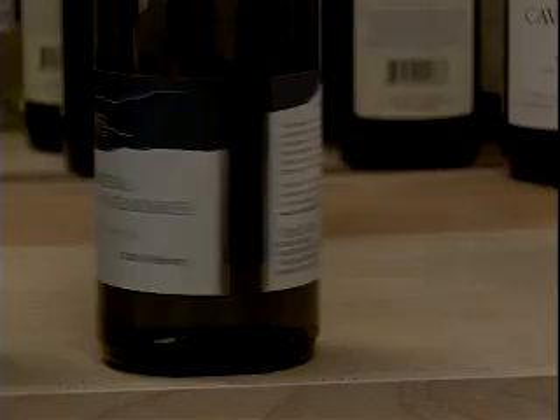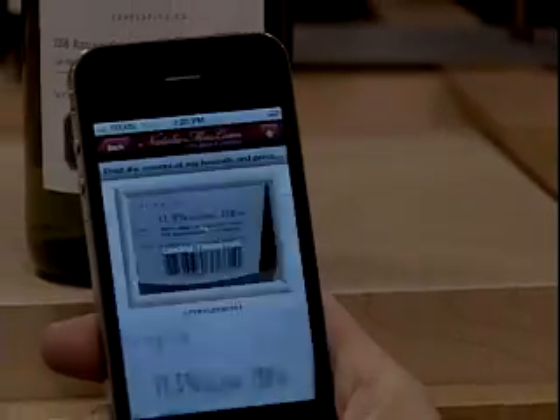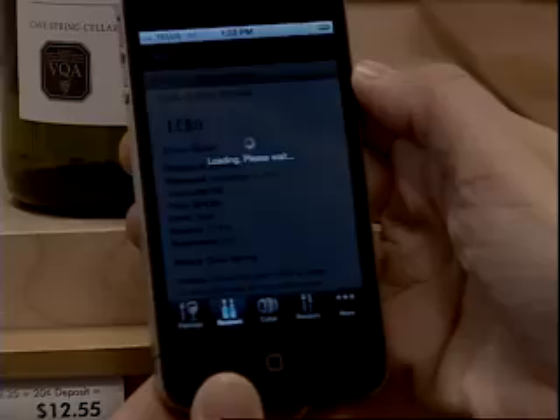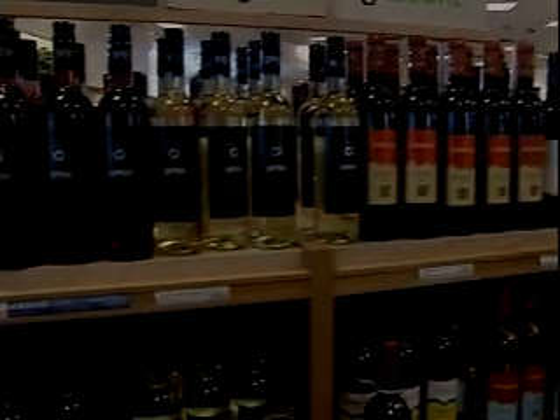Natalie McLean is carrying one in her hand — it's a smartphone app. Using the phone's camera, you capture an image of the bottle's barcode. The app then searches 150,000 wines and lists all the information you could want: the tasting note, the review, the score, the food pairing. There it is. McLean's one of the world's top wine writers and has one of the world's largest wine websites.